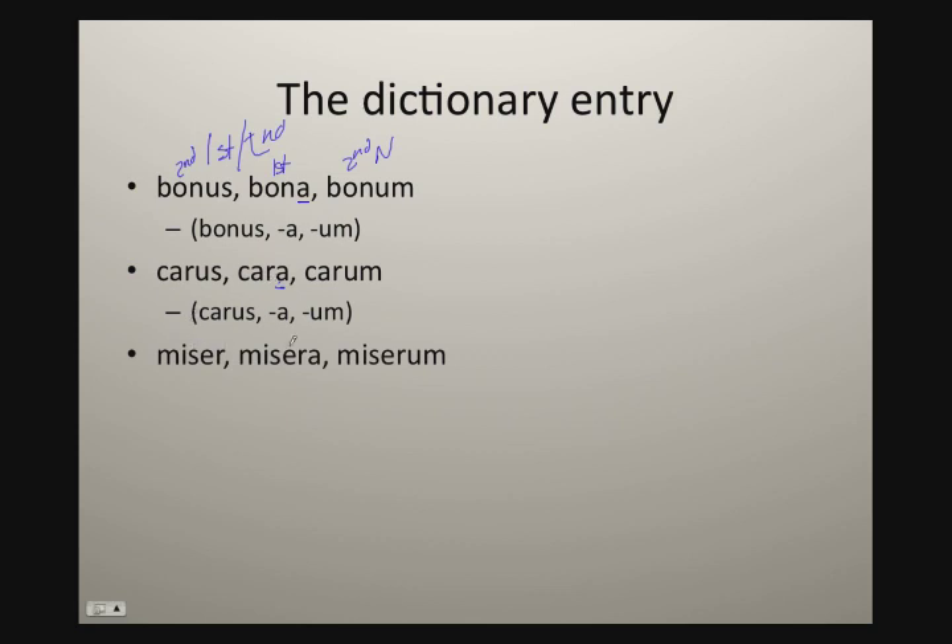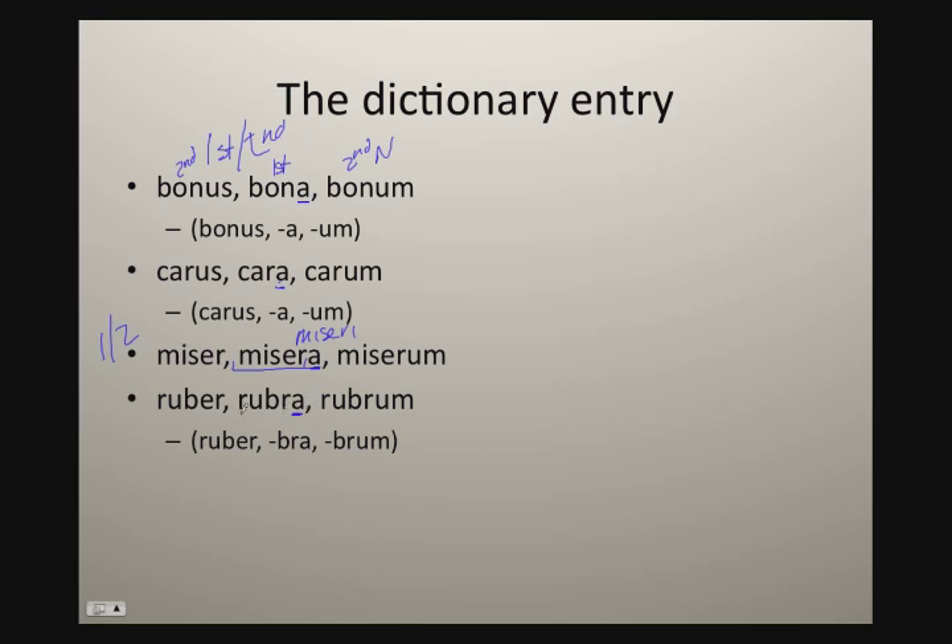Or it may look like miser, misera, miserum. Here again, the second principle part ends in 'a'. The key here is this second principle part not only tells you this is a first and second declension adjective, but also you're going to add the endings right onto miser. So the masculine nominative plural would be miseri — we know that 'e' is going to stick in there. Or we get adjectives like ruber, rubra, rubrum, sometimes abbreviated ruber-bra-brum. Again, the second principle part tells you with this 'a' that this is a first and second declension.